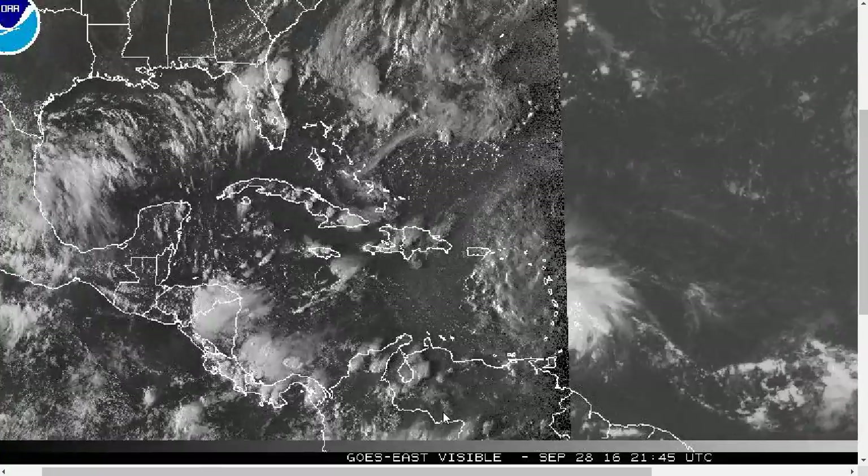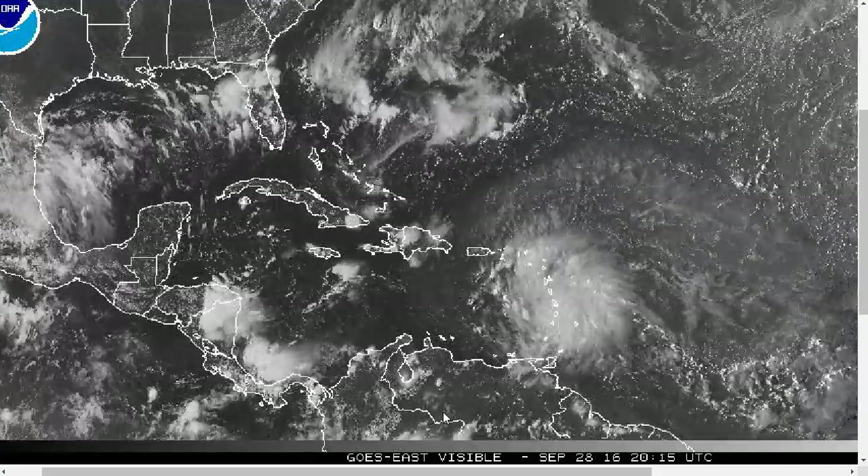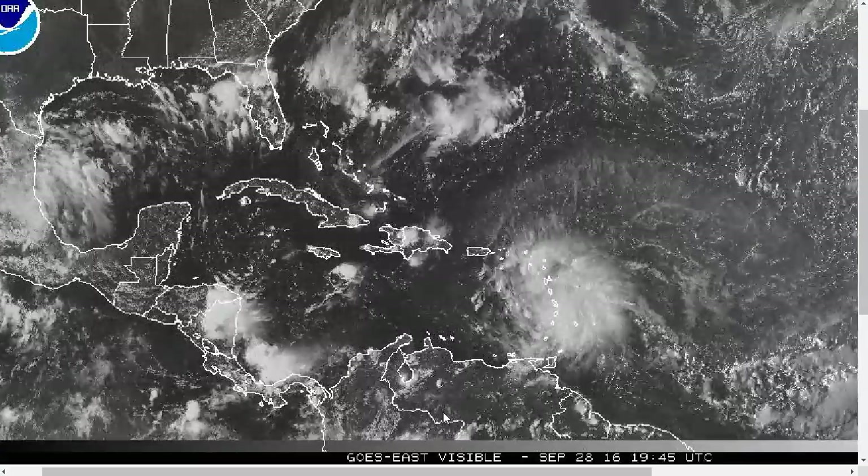Hi, I've clicked onto the Tropical Tibbet for Wednesday, September 28th, 2016. The thoughts expressed in this video are mine alone, and in making decisions, please always consult the National Hurricane Center and your local weather office.